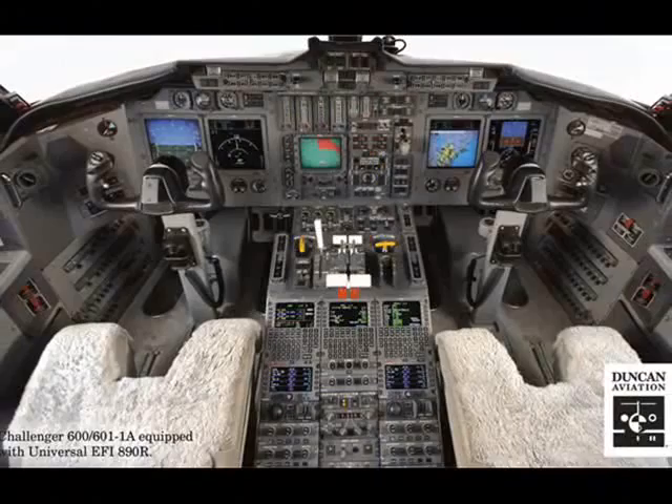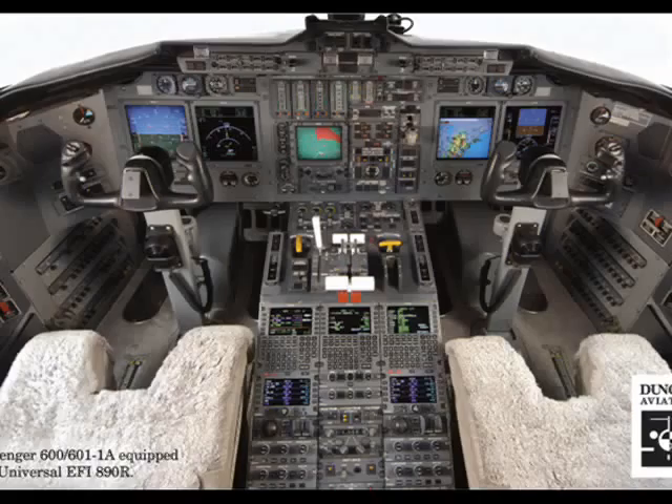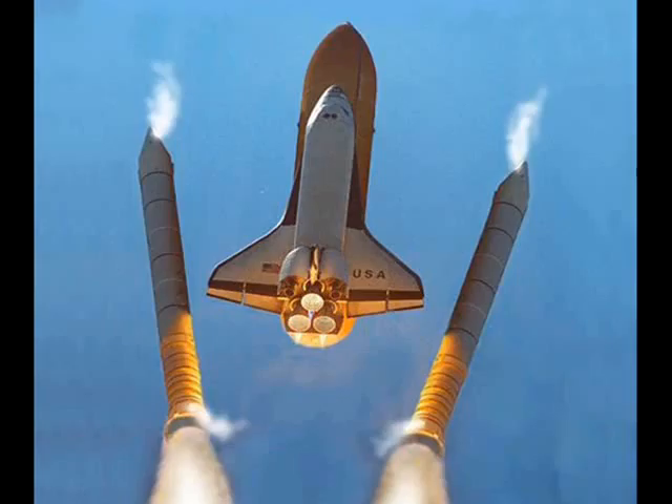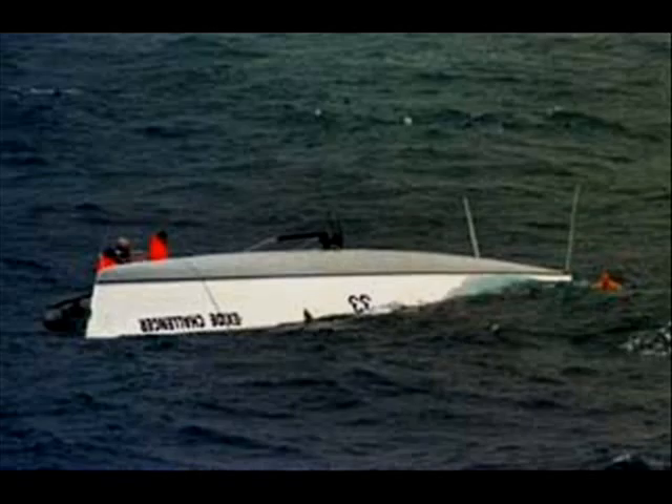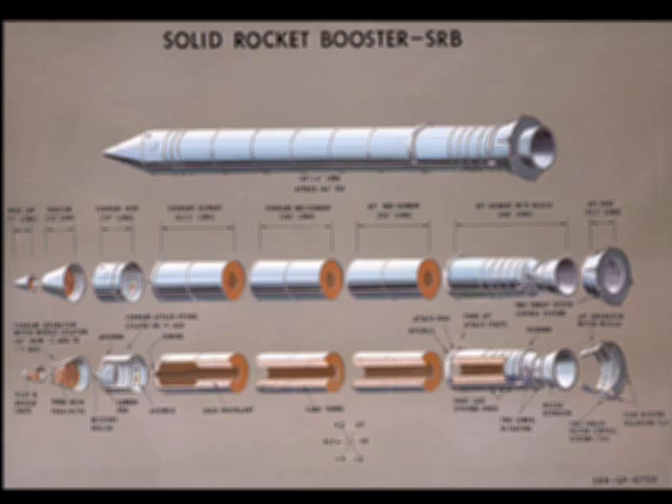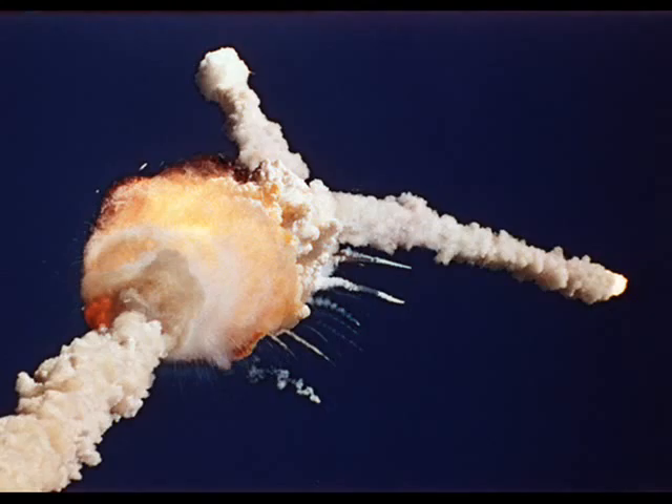The button to remove the SRBs couldn't have been used because the only time they are used is when they have to get rid of the burned-out boosters. The external tank separate button also could not have been used. Most engineers believe that if the button was pressed while the SRBs were still thrusting, the shuttle would be peeled off the tank and immediately flipped out of control, spinning into the ocean and the astronauts would still be killed.